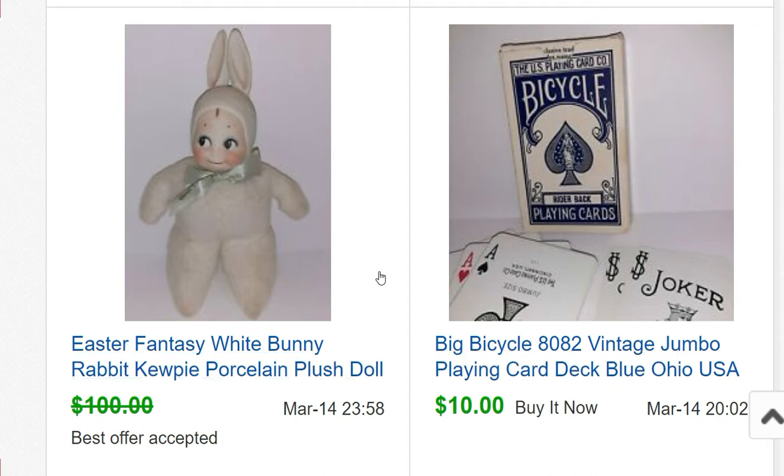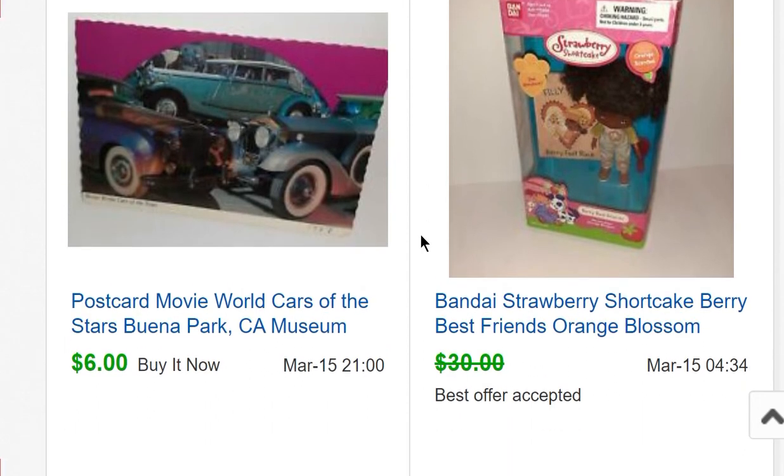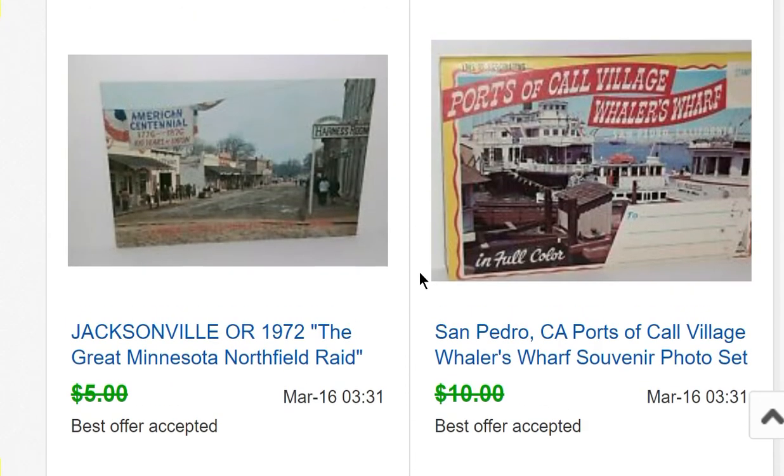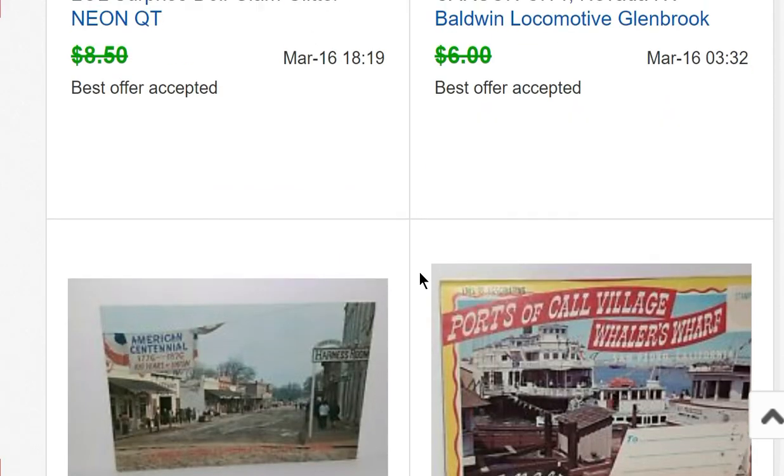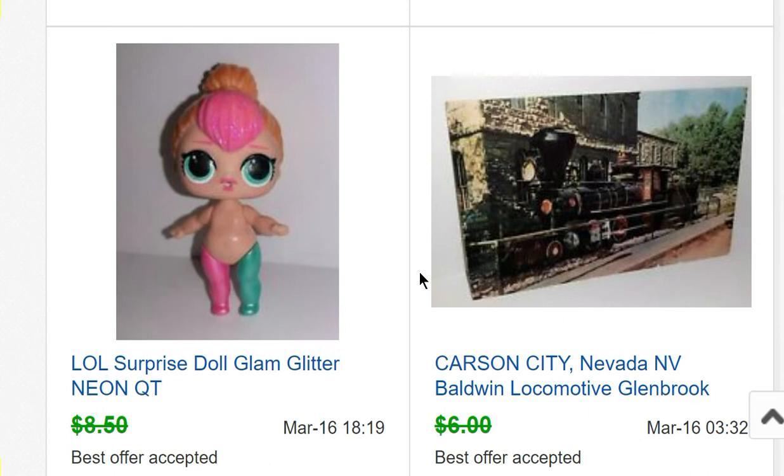Another Easter bunny from that doll convention sold for $90 — less than the $120 one because you can tell in the picture it's a bit dingy and dirty. Another Strawberry Shortcake item sold for $25. A postcard sold for $6. A souvenir photo set — the fold-out kind with postcard-size pictures — sold for $9, which isn't bad. A Jacksonville, Oregon postcard sold for $4.75 and a Carson City, Nevada postcard sold for $5.